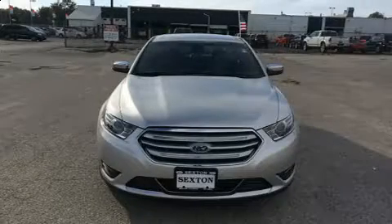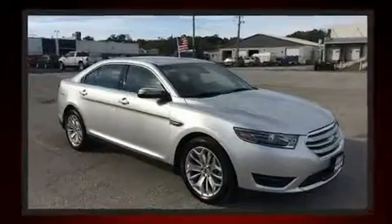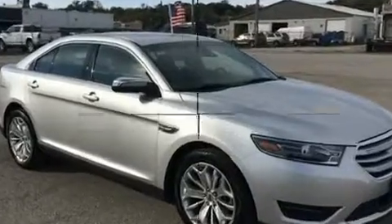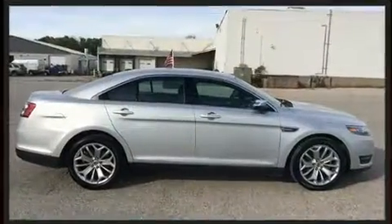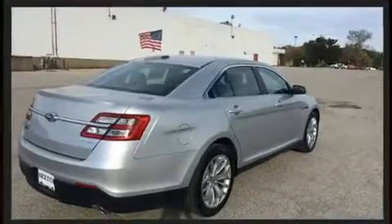You can expect a lot from the 2017 Ford Taurus with less than 20,000 miles on the odometer. This four-door sedan prioritizes comfort, safety, and convenience. It features an automatic transmission, front-wheel drive, and a 3.5-liter six-cylinder engine.